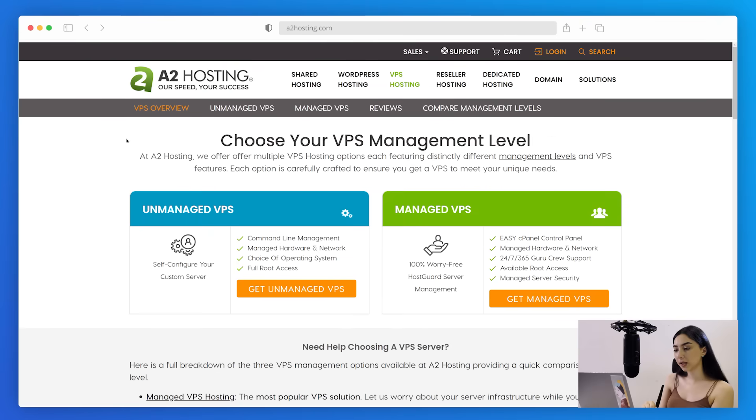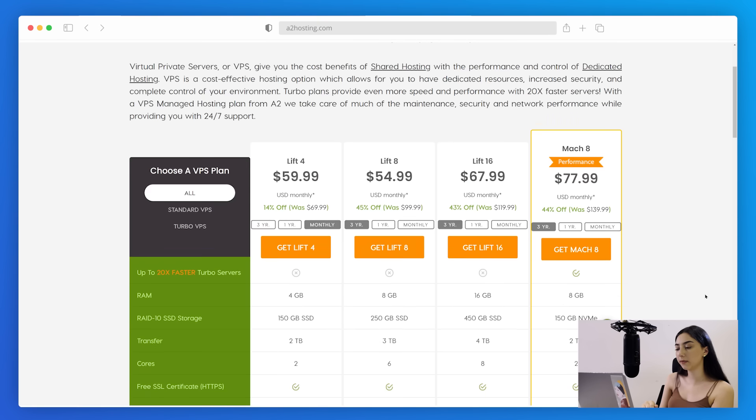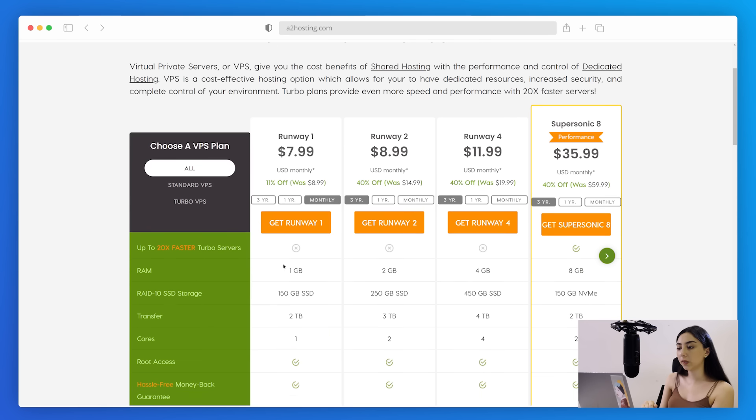If you decide to go with VPS hosting, A2 is the best option on the market. A2 isn't very well known, but that doesn't keep it from being a fast and reliable hosting server. There are both managed and unmanaged VPS hosting plans. Going with the managed option means everything about your website server maintenance and other technicalities will be taken care of. The managed VPS plan starts at $59.99 a month, which is quite costly. The unmanaged option starts at $7.99 a month, but the resources for this starting plan are very limited — you only get 1GB of RAM and 150GB of SSD.